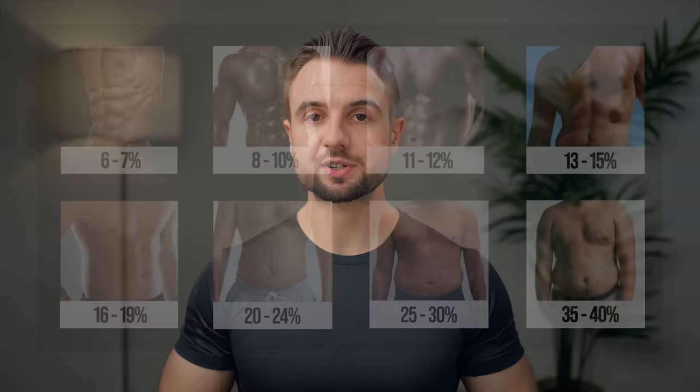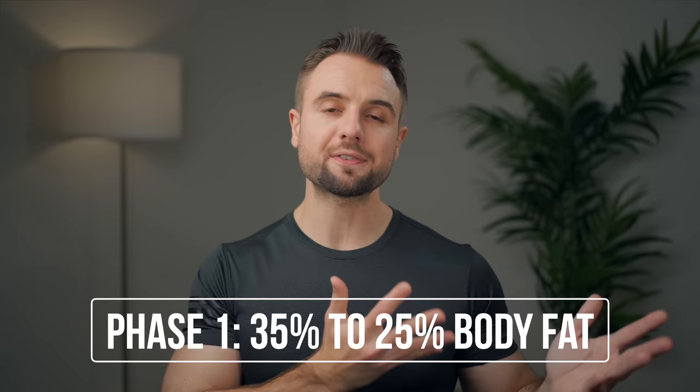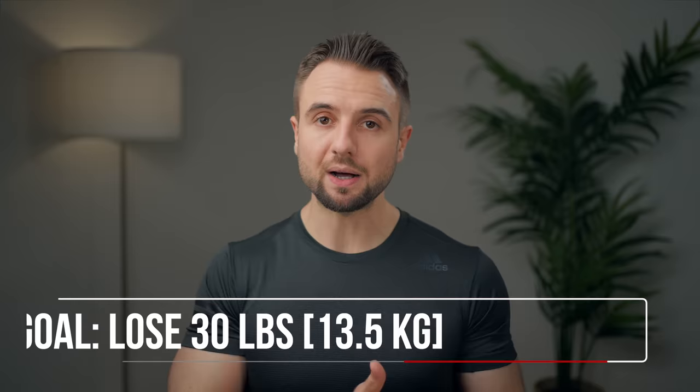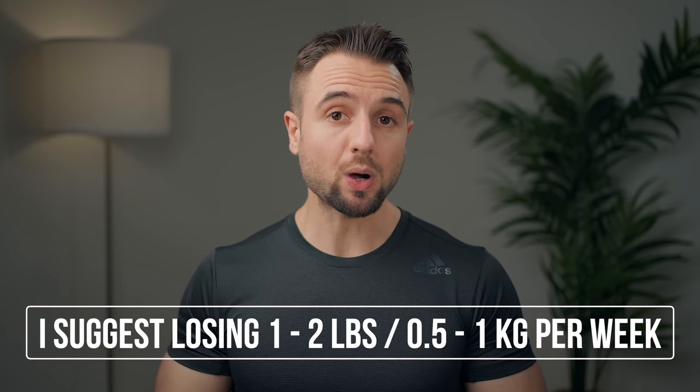To make a big goal like this more manageable, I recommend splitting it into different milestones and phases. If you're starting at 35% body fat and want to get to 15%, do this in three phases. Phase one is going from 35% down to 25% body fat. We take the 146 pounds of fat-free mass and divide it by 0.75, which brings us to 195 pounds or 88 kg — the estimated goal weight for 25% body fat. That means you need to lose 30 pounds or 13.5 kg, at a rate of one to two pounds per week, so phase one may take 14 to 30 weeks depending on how fast you go.